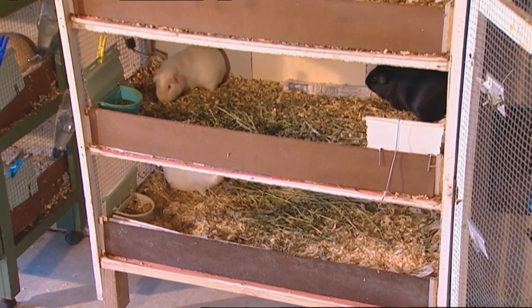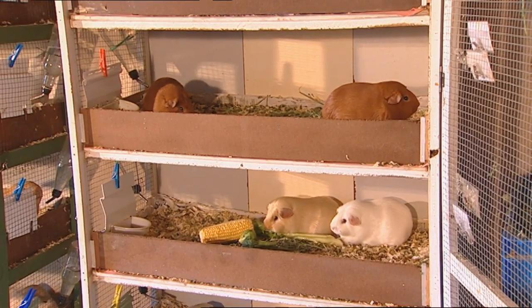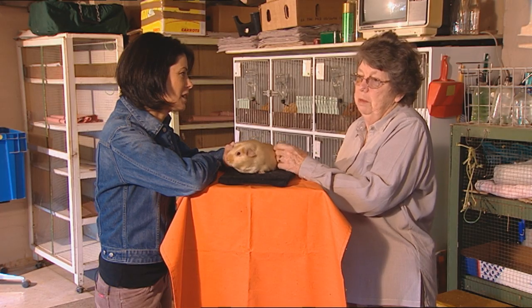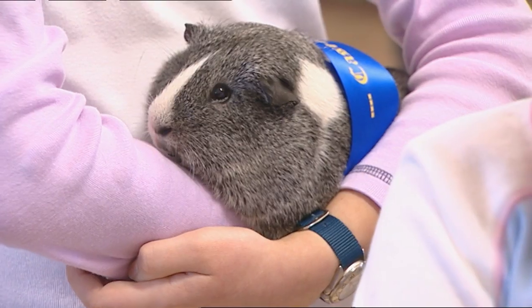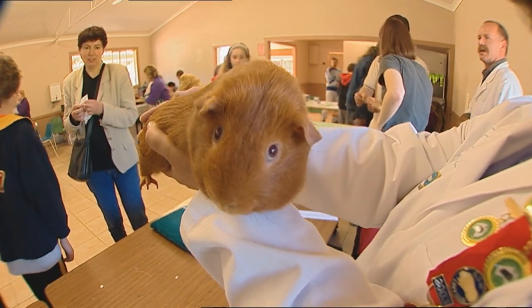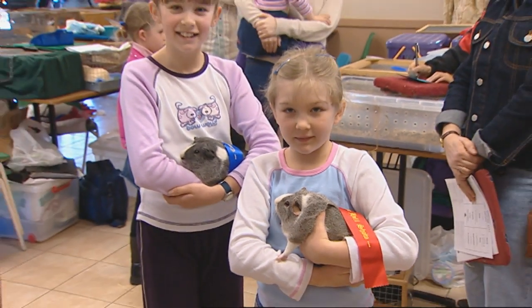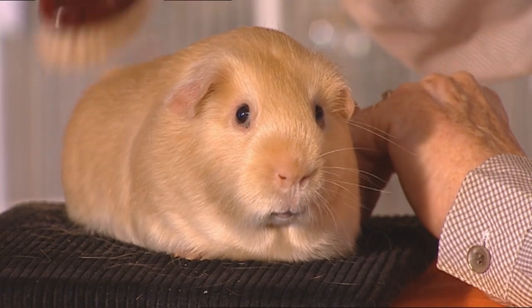They're low maintenance. They don't take up a lot of space. You can keep a guinea pig on the veranda of an apartment, or in the laundry. They like to be picked up, nursed, and cuddled. You don't have to take them for a walk, give them inoculations, or worry about heartworm. They have very few problems.